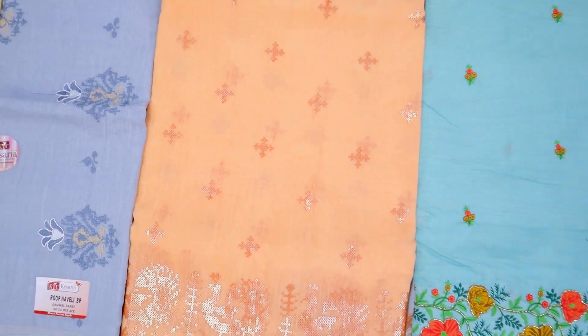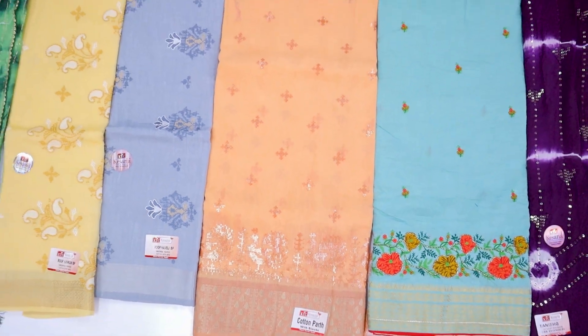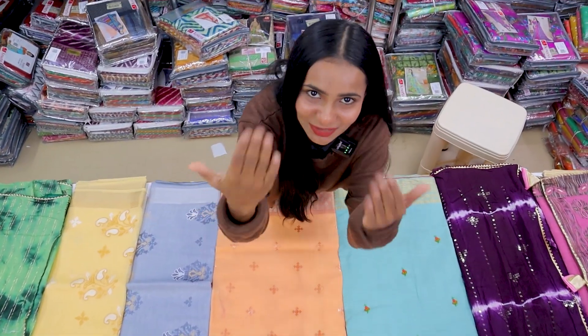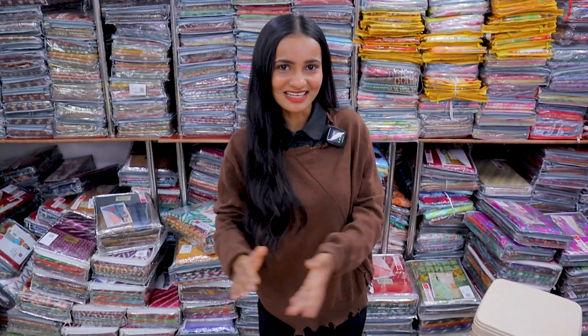In the cotton collection, you will see a lot of variety. The camera will go up so you will get more variety. Don't go up, don't go down — I am going to show you today's collection.